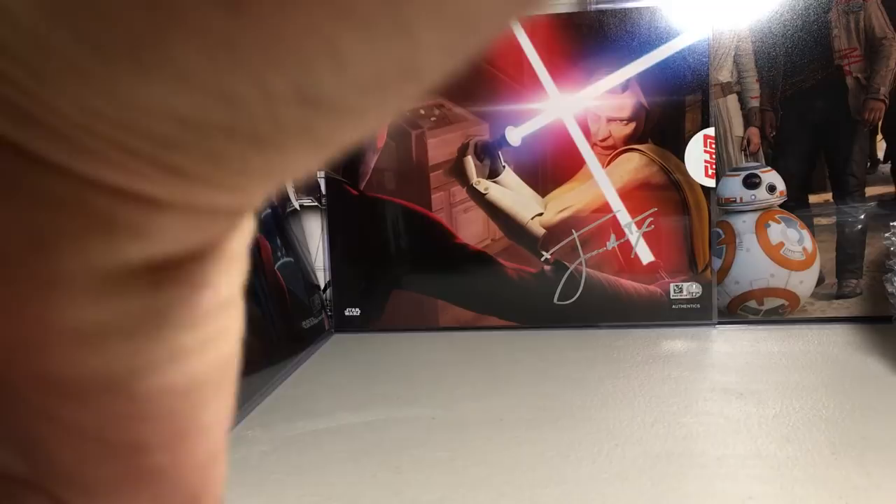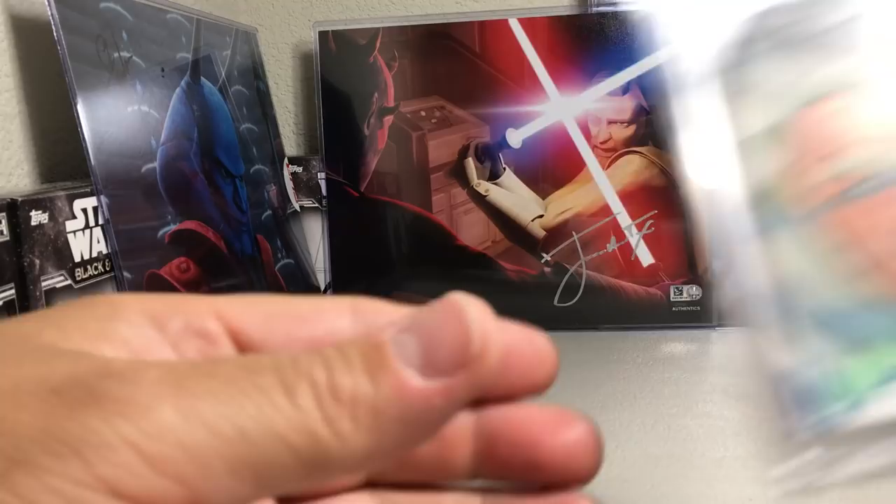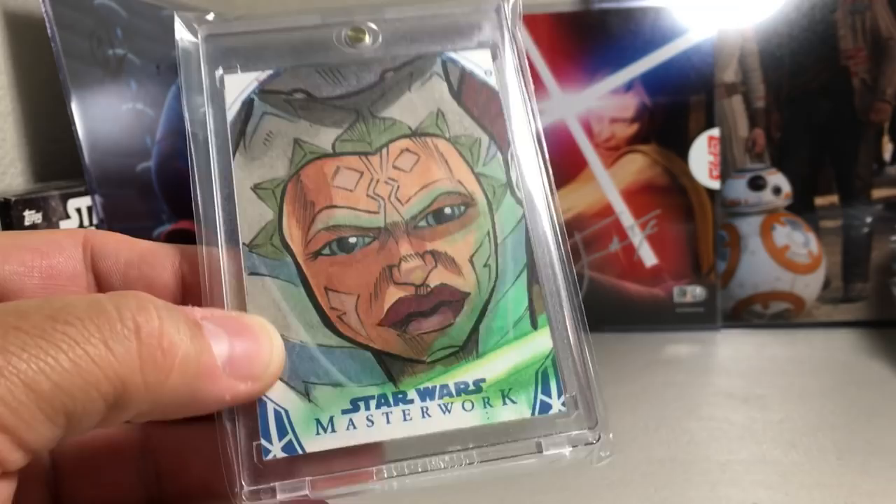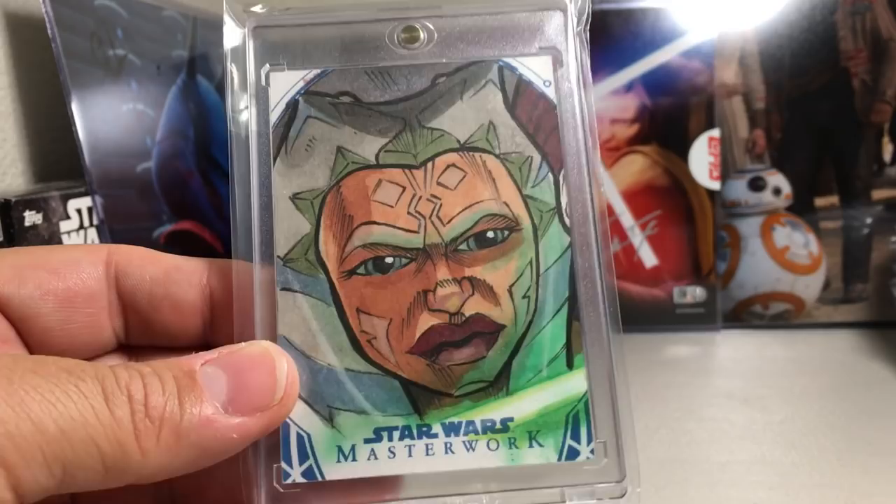Now we're getting into the top 30. This one is one of my favorite Star Wars characters — Ahsoka, from Clone Wars. I really like how he did it with the green lightsaber reflecting back onto her face. Really cool. Brad Hudson did that one.